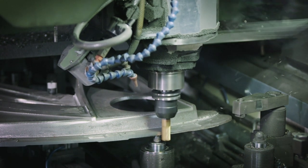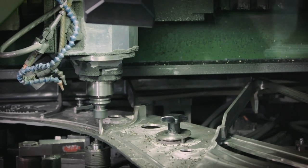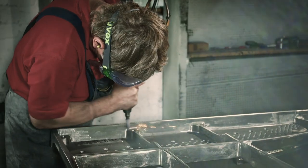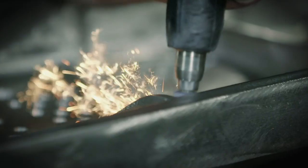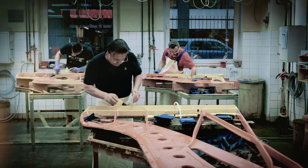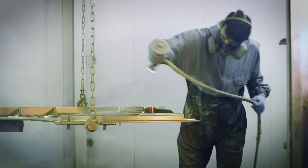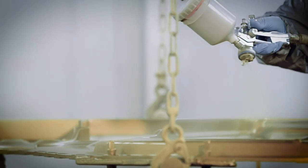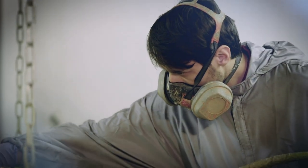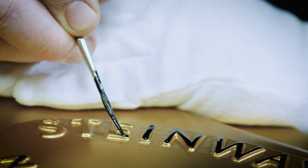At up to 180 kilograms in weight, the bell-shaped cast iron plate is the one part of the Steinway piano not distinguished by its resonance. Due to the weight and high carbon content, the cast iron takes the tension from the strings. After the plate is processed with the drill and milling machine, the rough material is sanded by hand and then bronzed. After that, it receives the famous Steinway & Sons lettering, lovingly painted by hand.